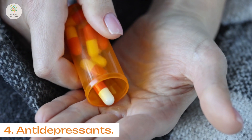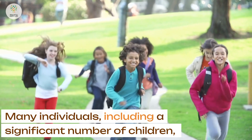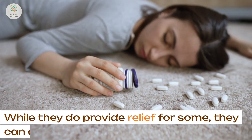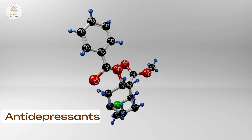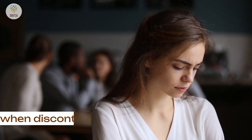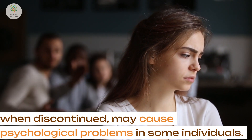4. Antidepressants. Many individuals, including a significant number of children, rely on antidepressants. While they do provide relief for some, they can also have adverse effects. Antidepressants can lead to changes in serotonin levels and, when discontinued, may cause psychological problems in some individuals.